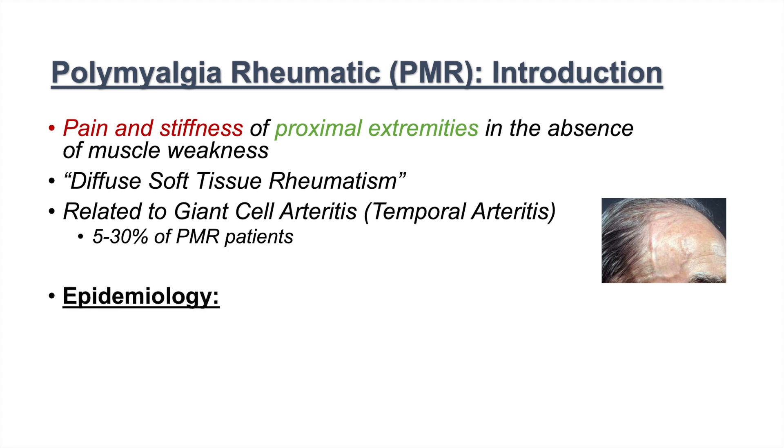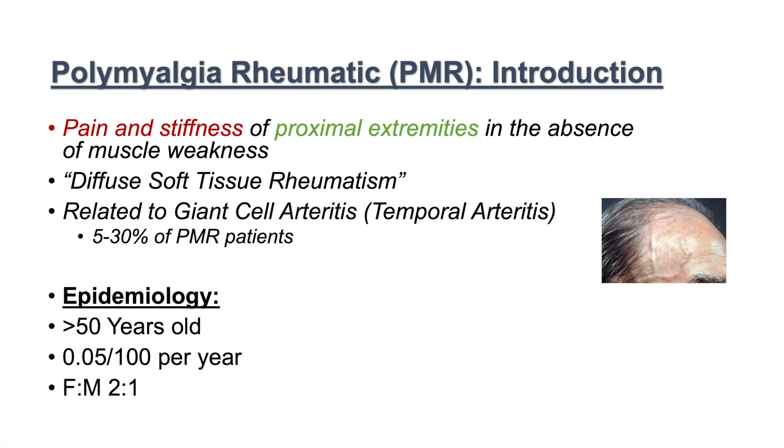The epidemiology of PMR generally involves older individuals, greater than the age of 50. About 0.05 percent new cases occur per year. Females outnumber males by about 2 to 1, so there are two times more females with PMR than males.